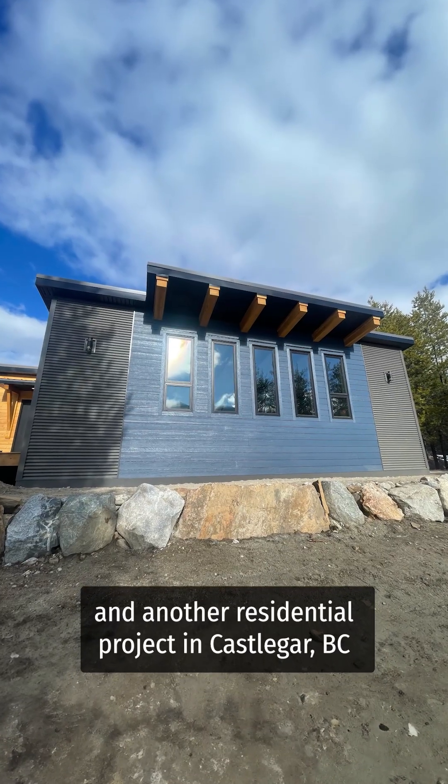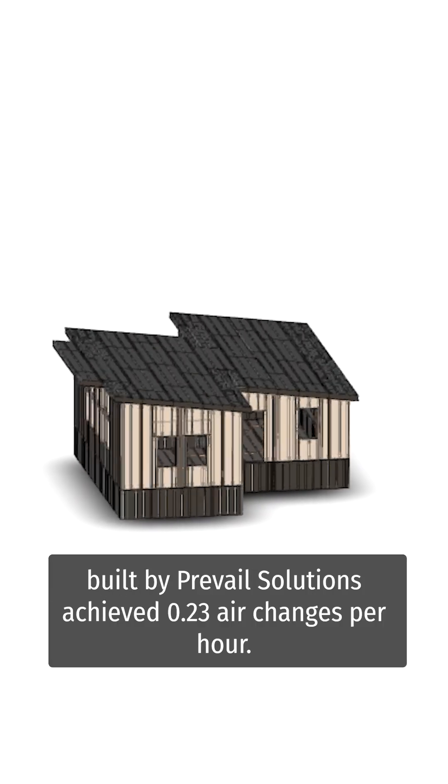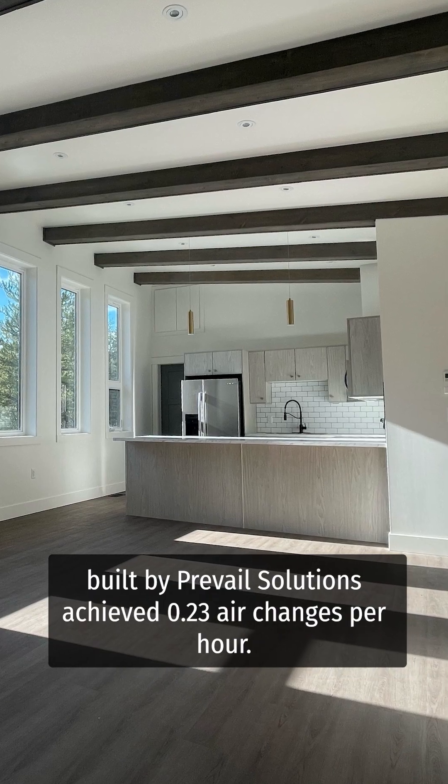And another residential project in Castlegar, BC, built by Prevail Solutions, achieved 0.23 air changes per hour.